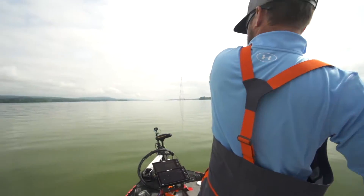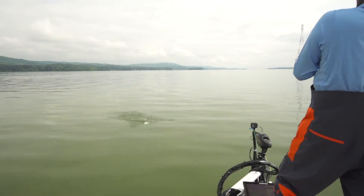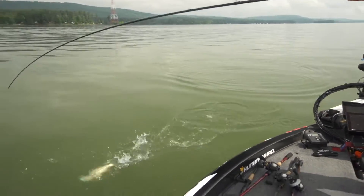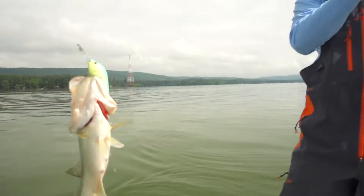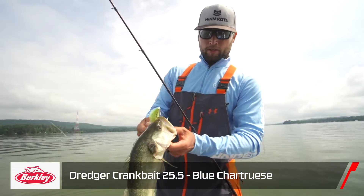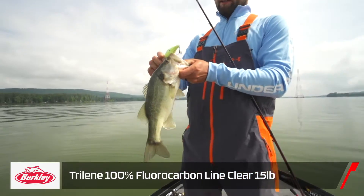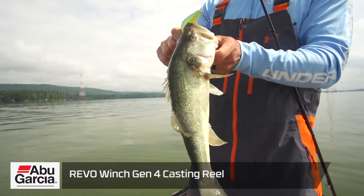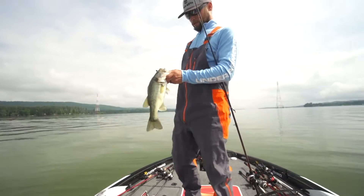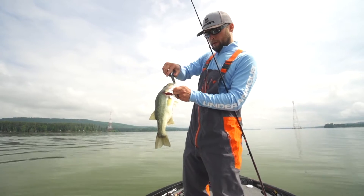Got another one — might be a better fish. He's not bad, but not what we're after. Another one on the dredger, 25.5 inches. Fifteen-pound line, just pretty much burning it as fast as you can with the Revo Winch. That's how you want to start on every ledge — I would show them a crankbait or swimbait first before you pick up the soft plastics.